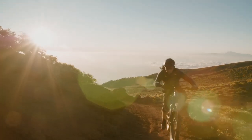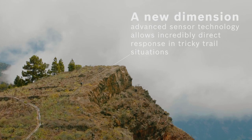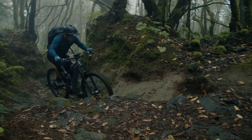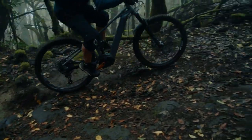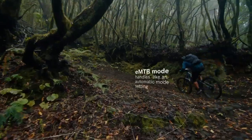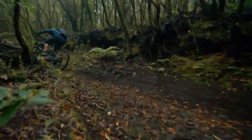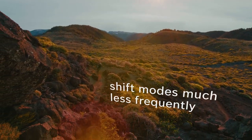As a former trial specialist and someone who loves technical sections, I find EMTB mode particularly important. EMTB mode is very sensitive and always delivers exactly the power you need in any given situation, depending on the pressure applied to the pedals. Once you're used to it, it handles like an automatic mode setting and you'll find you need to shift gears much less frequently.